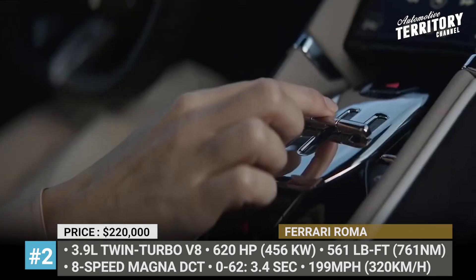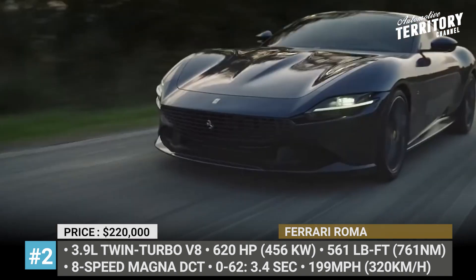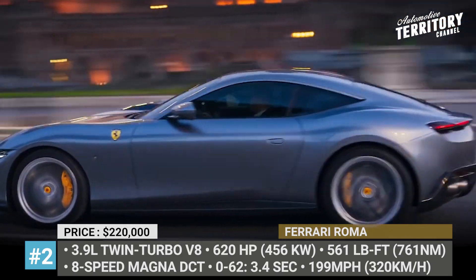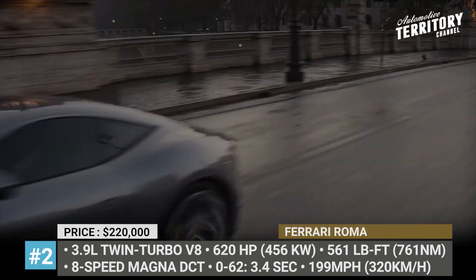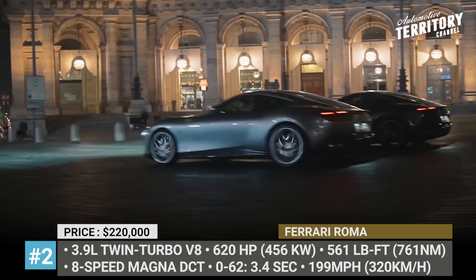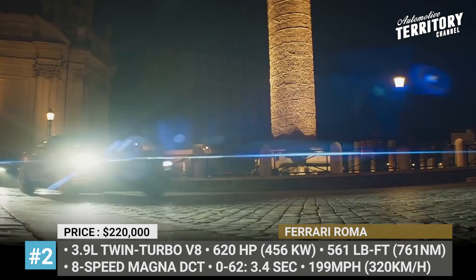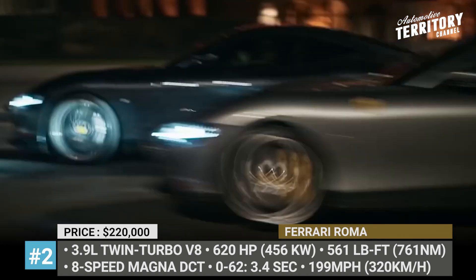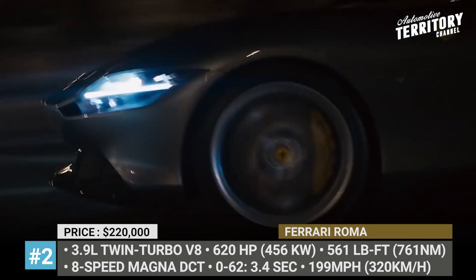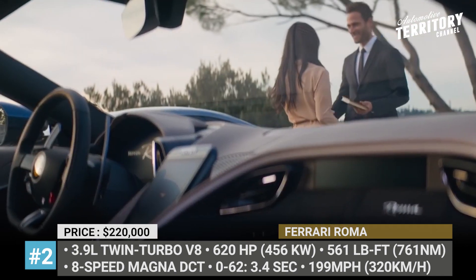The drivetrain features the award-winning 3.9-liter V8 twin-turbo, tuned to deliver 620 horses and 561 lb-ft. It is linked to an 8-speed dual-clutch automatic transmission first introduced on the SF90 Stradale. The car also benefits from a 5-stage Manettino dial with a race mode and Ferrari's latest side-slip control system. The Roma's interior has a 2+2 seating layout; front passengers are cocooned by a sweeping dashboard, and the driver faces an all-new 16-inch digital instrument panel.